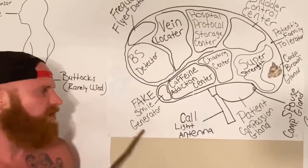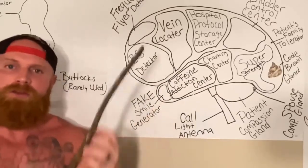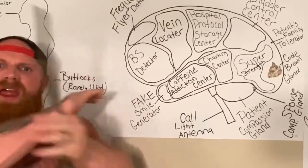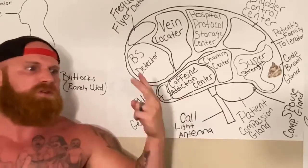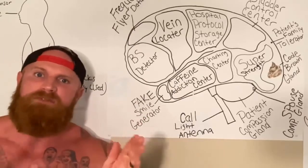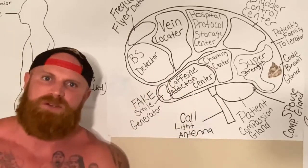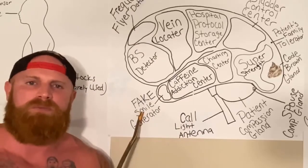Now, as you can see, down at the bottom of the brain here, we have the fake smile generator. Nurses are supposed to smile at all times — it don't matter how they really feel. They can be mad, sad, hangry — whatever, they've got to have a smile on their face when they walk into a patient's room. And that is where the fake smile generator comes in.